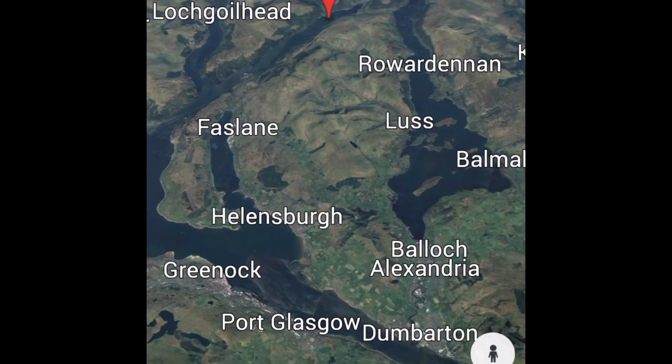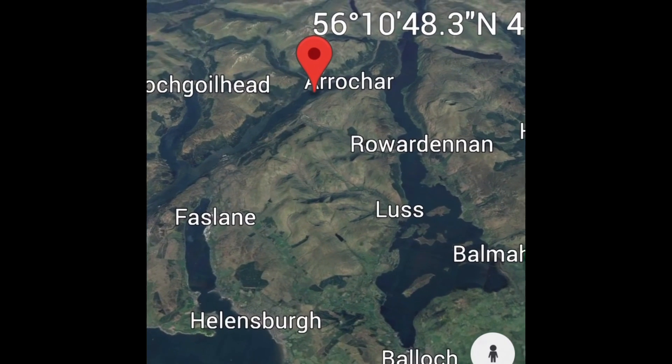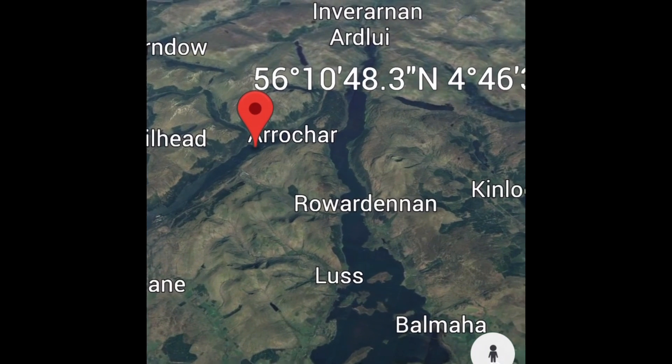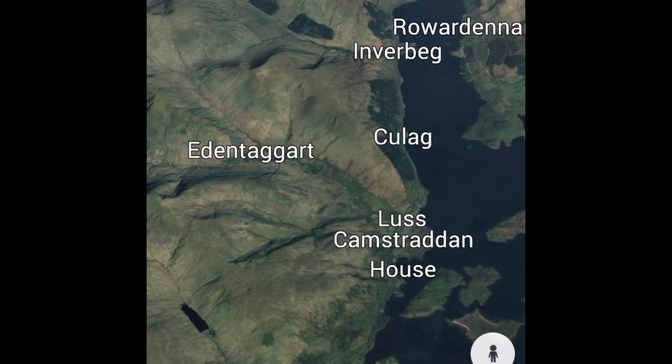I'm trying a new method with Google Maps — apologies if it makes you feel a bit sick and dizzy, just bear with it. This is like an overhead view, like how I'd normally do it, and I'm zooming in.